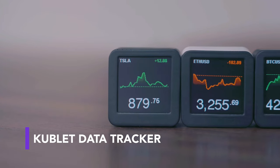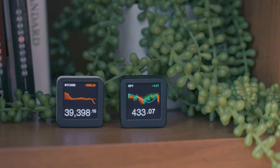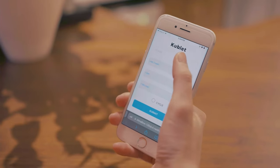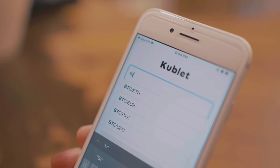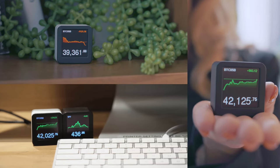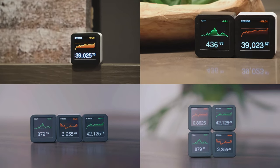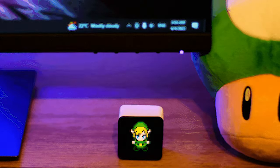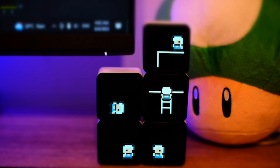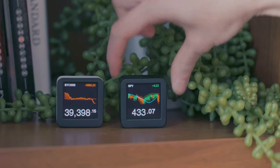This tiny device called Kubelet will display any information you want without you having to check your phone. It works by using open-source apps as well as open API to send the necessary data to the tracker's display. If you have many different metrics you want to track at once, you can stack several of these thanks to built-in magnets, creating your own little stock exchange ticker. People are also using Kubelets for more creative purposes, like building games or tracking their blood sugar levels. You can order one Kubelet for $120.